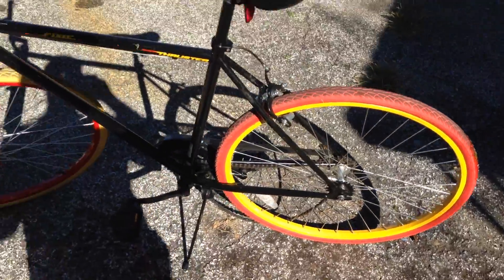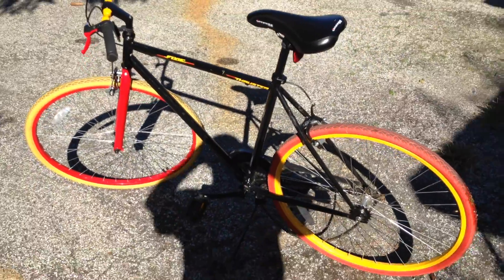As you can see, front wheel — straight. Rear wheel — straight. Nice bike. Thanks for looking.